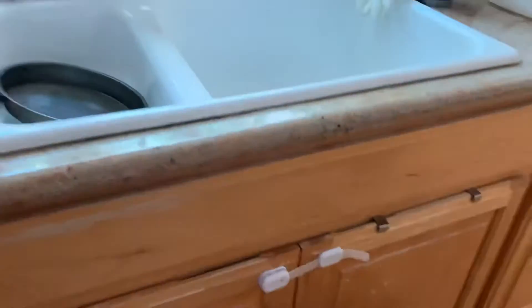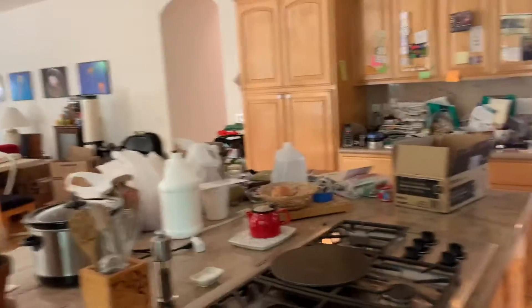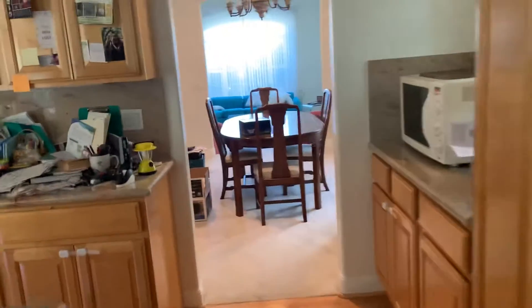Yeah, you can see the wear here. Wondering when we paint these, will it clash with the white here? There's under cabinet lighting. This is a really big room. We can see the formal dining here — we're going to need new carpet.